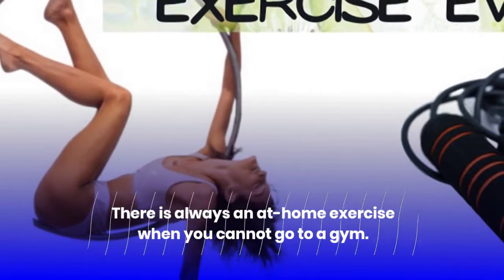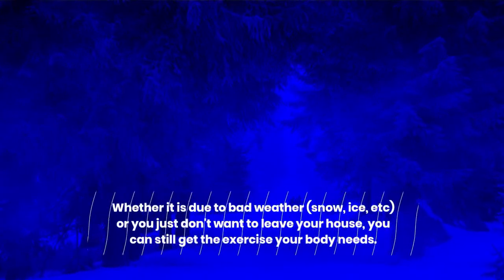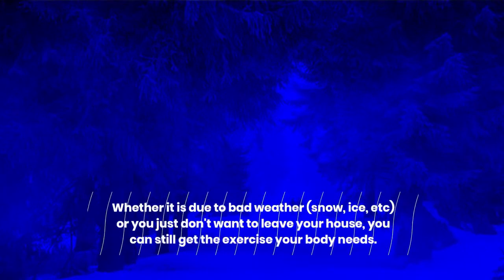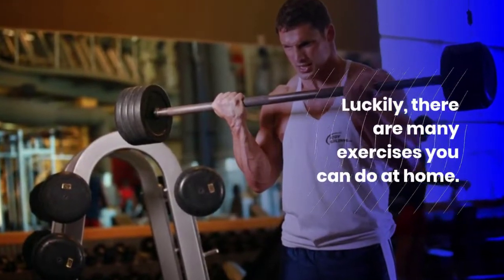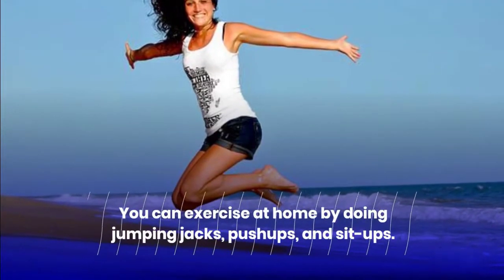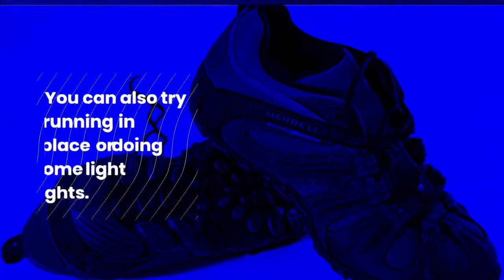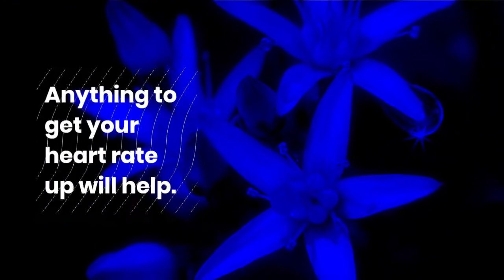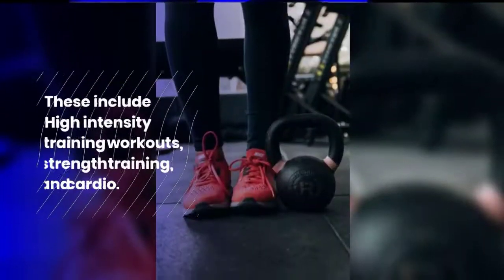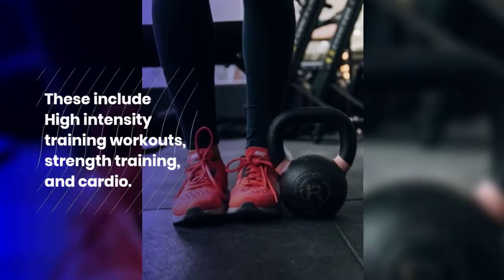There is always an at-home exercise when you cannot go to a gym — whether it is due to bad weather, snow, ice, or you just don't want to leave your house, you can still get the exercise your body needs. Luckily, there are many exercises you can do at home, such as jumping jacks, push-ups, sit-ups, running in place, or doing some light weights. Anything to get your heart rate up will help. These include high-intensity training workouts, strength training, and cardio.